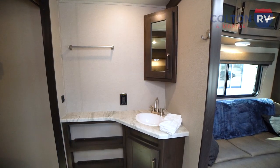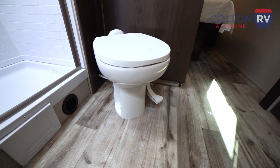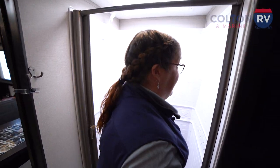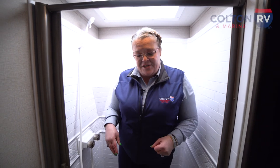Moving back to the bathroom, you'll see it's a very large bathroom. There's plenty of space to walk through and around the toilet, which is on a really nice angle — plenty of room around it, and it's all porcelain. Going into the shower, it does have a skylight which gives you extra headroom. I'm 5'7" and you can see I have about a foot more, so we've got plenty of space in this shower.